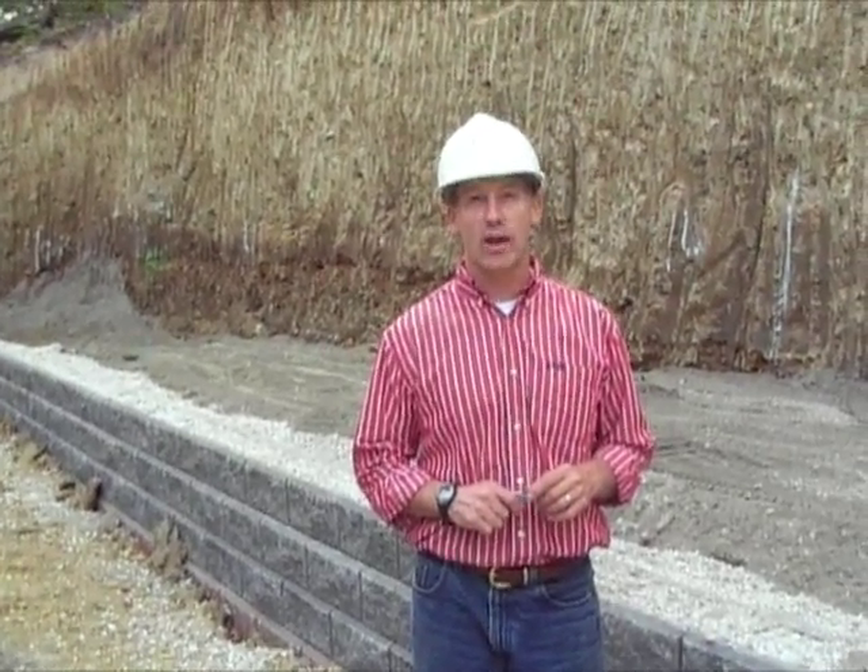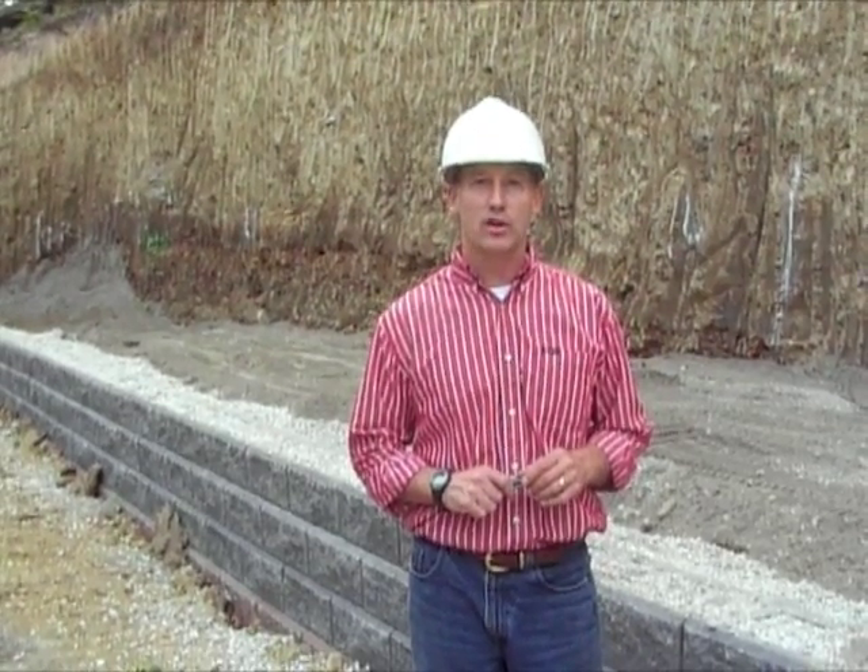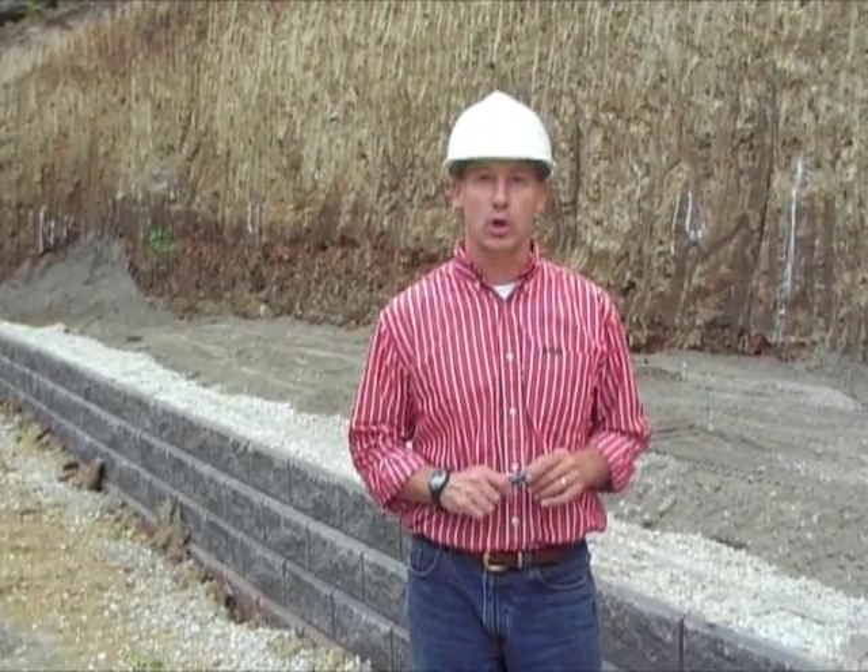Hi, I'm Joe Kowalski with RetainingWallExpert.com. In this segment, we are going to discuss construction review services.